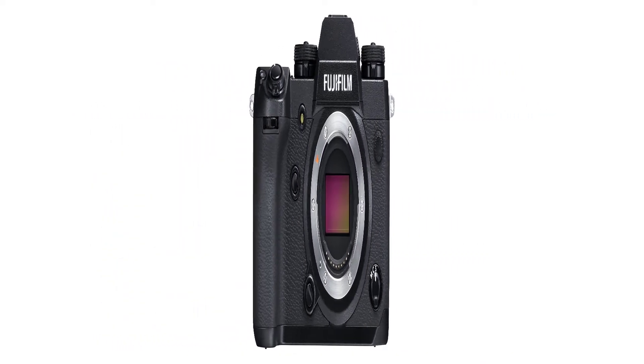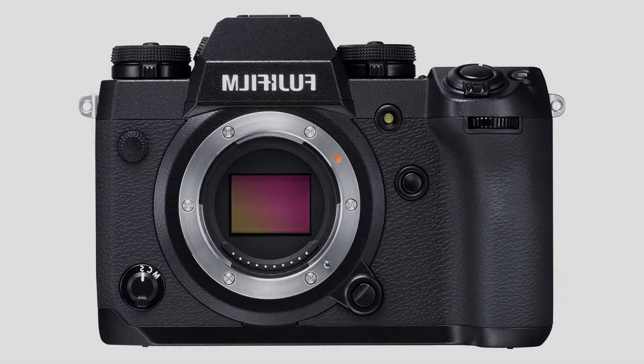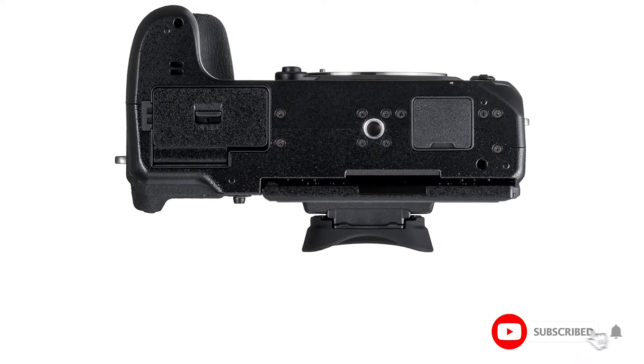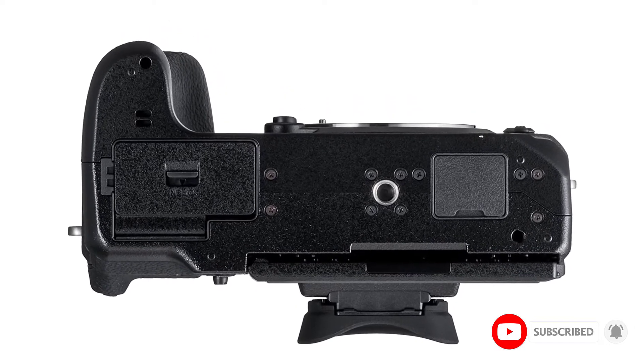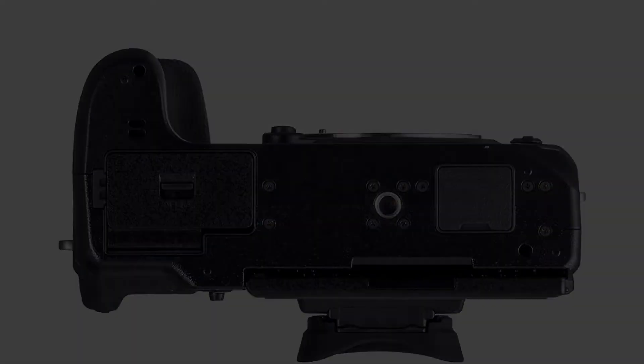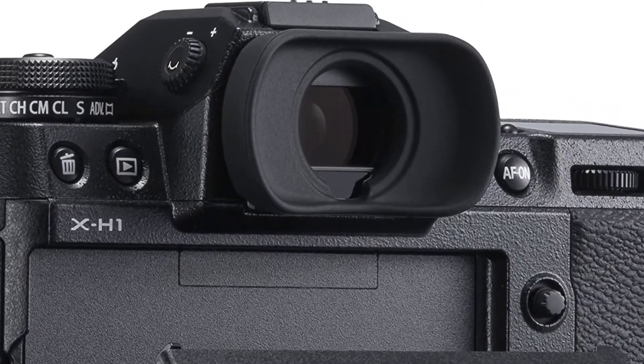To compensate, it has an amazing in-body image stabilization system, the best viewfinder, touchscreen control, DCI 4K video, and a dedicated AF-on button. It is a great camera with a more modern vibe than we usually get from Fujifilm, and this powerful machine will be great for every enthusiast.